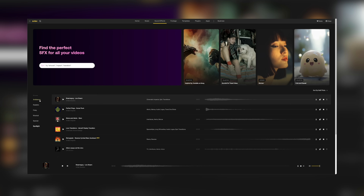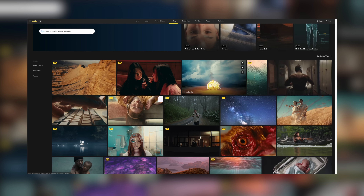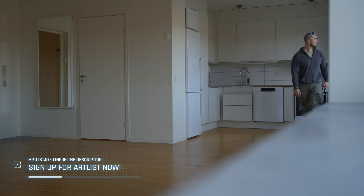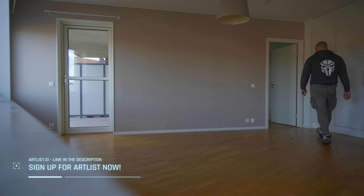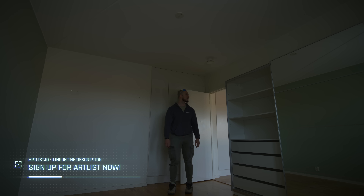So if you're a creator, a storyteller, or just make videos for fun, Artlist has you covered. There's a link in the description — head over there, sign up, and you're going to get two months for free on the annual plan. You won't be disappointed.